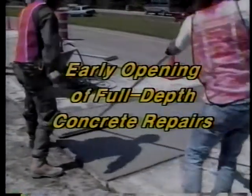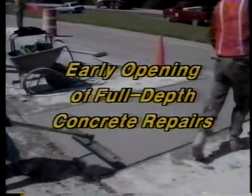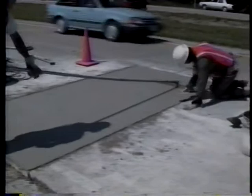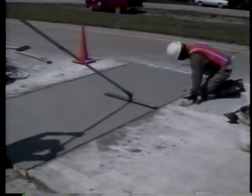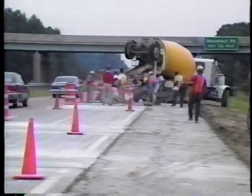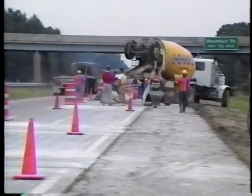In this program, we'll take a look at the major considerations for early opening of full-depth concrete repairs. The details concerning construction methods can be found in the video program called Full-Depth Repair of Jointed Concrete Pavement and in the user's manual accompanying it. Many states have been involved in experimenting with and refining fast-track concrete technology. Today, even conventional equipment and techniques are being used routinely for fast-track repairs.